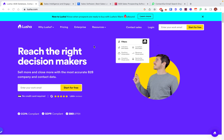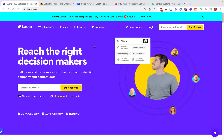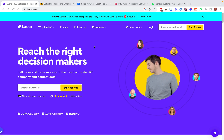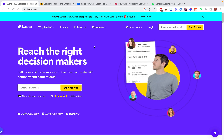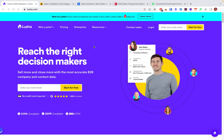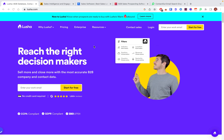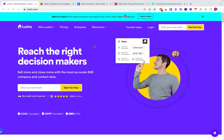I also found that pricing is a constraint — it doesn't offer any sales engagement features. And another annoying thing about Lusha is that there are only annual plans, no monthly plans. So you either have to stick to them for a year or not use them, which is quite annoying.